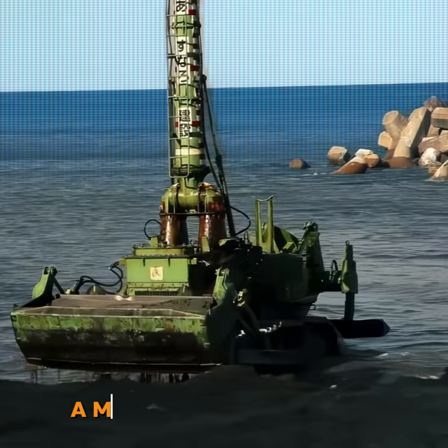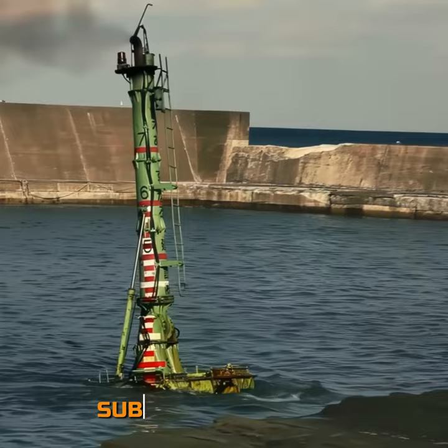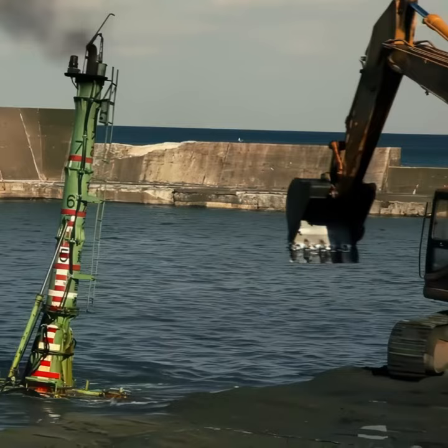Komatsu D-155W, a marvel of engineering unlike anything seen before. It's more like a submarine with a bucket. The D-155W can work even when completely submerged in water — only the exhaust pipe sticks out above the surface.